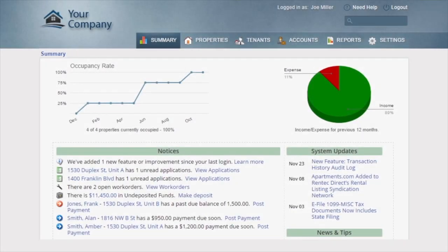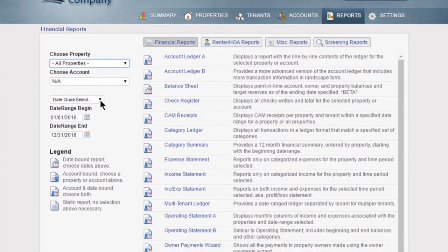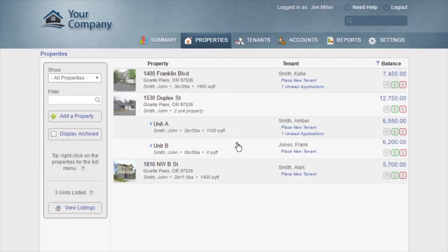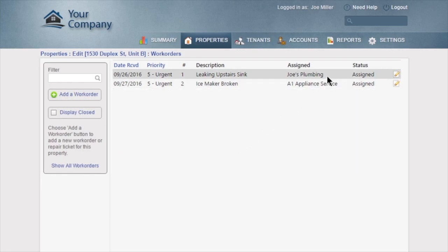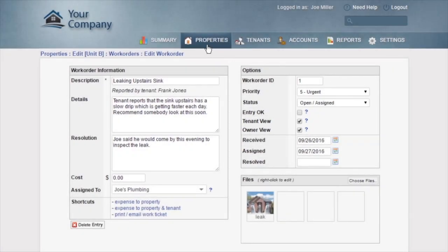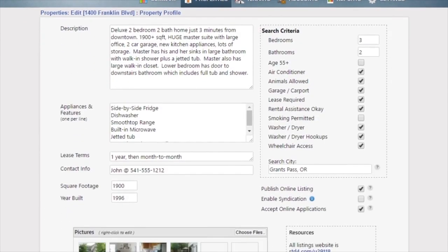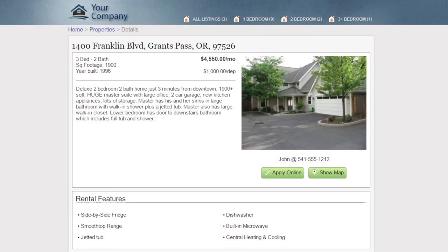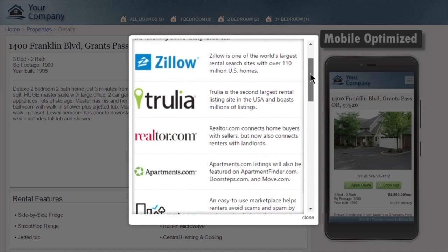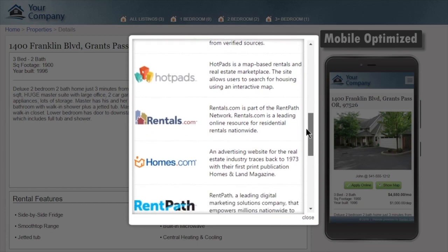RentTech Direct provides you with an easy-to-use yet robust platform for managing your properties, complete with built-in reporting and accounting that can be customized to fit your business. You can manage work orders and accept them online from your tenants, and share work order details with tenants or owners. With RentTech Direct, you'll also fill vacancies faster than ever with built-in marketing tools. Just enter your property details and RentTech will automatically provide a professional online website and syndicate listings to popular sites such as Zillow, Trulia, and Apartments.com for maximum exposure.